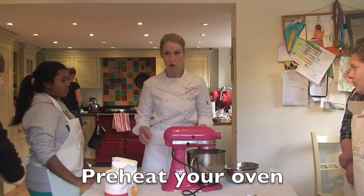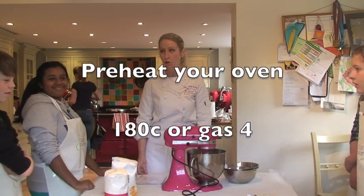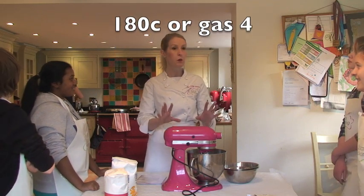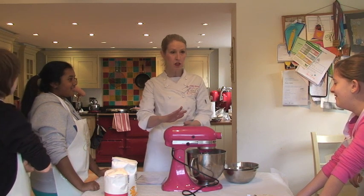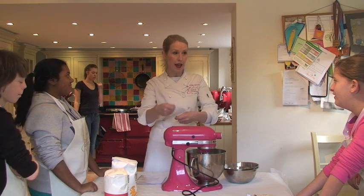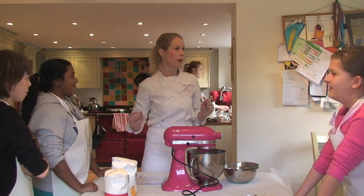Right, we are doing Yule logs this morning, due to popular demand. So we've really got to get cracking. Ellie's making up the buttercream. We've got to do a whisked sponge, which is going to get cooked, then we've got to roll it, unroll it, put the buttercream in, roll it again, put the buttercream on top, do the sugar paste modeling — an hour and a quarter. Can we do that?